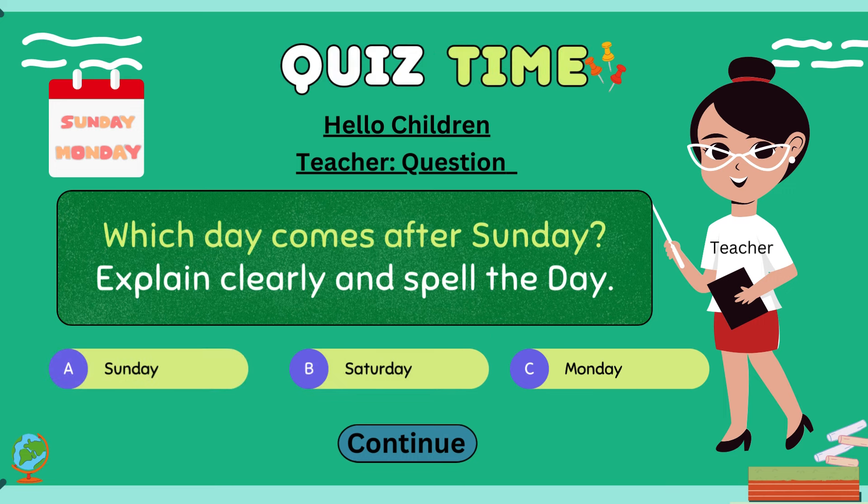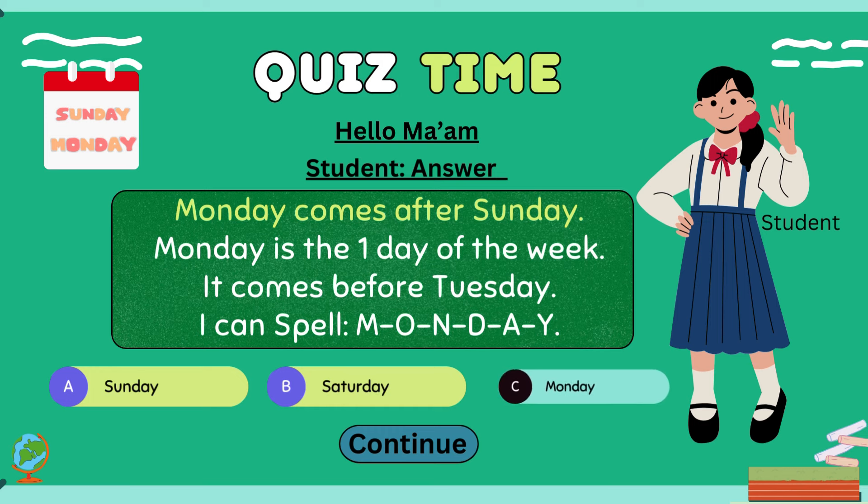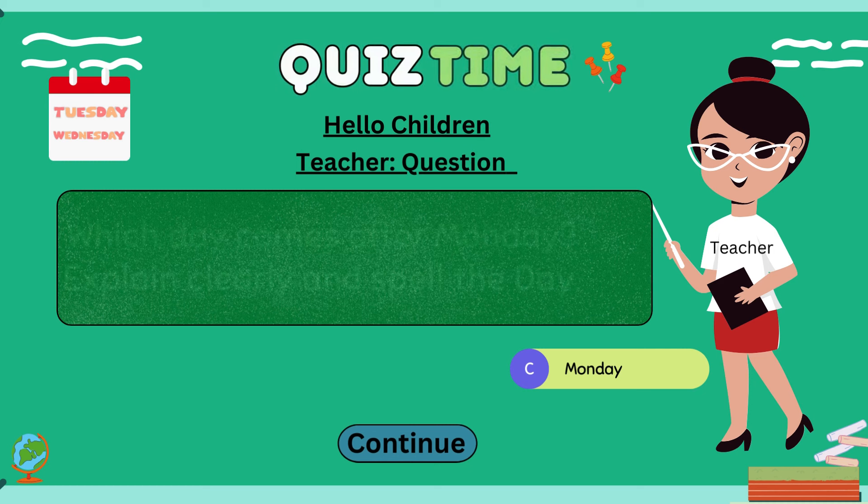Hi kids, which day comes after Sunday? Explain clearly and spell the day. Hi ma'am. Monday comes after Sunday. Monday is the first day of the week. It comes before Tuesday. I can spell M-O-N-D-A-Y.